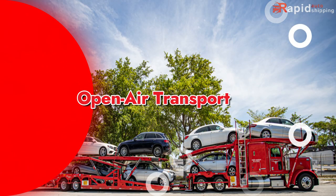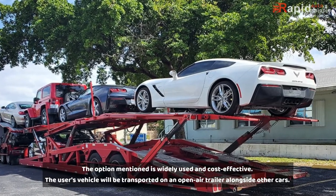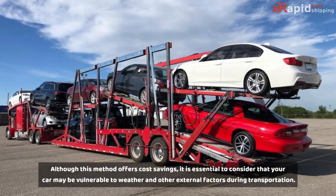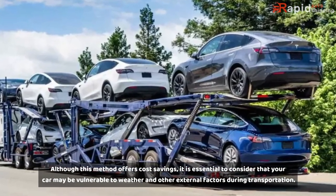Open-Air Transport: This option is widely used and cost-effective. Your vehicle will be transported on an open-air trailer alongside other cars. Although this method offers cost savings, it is essential to consider that your car may be vulnerable to weather and other external factors during transportation.